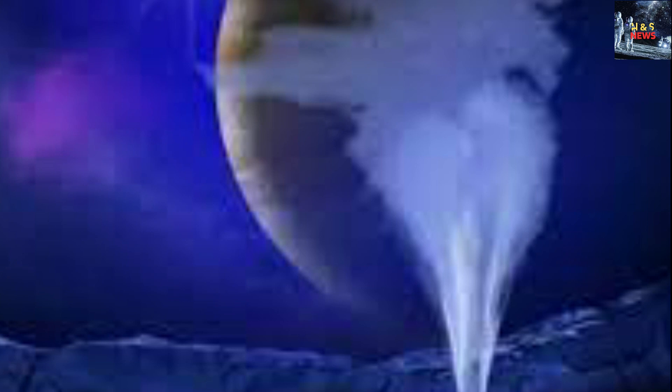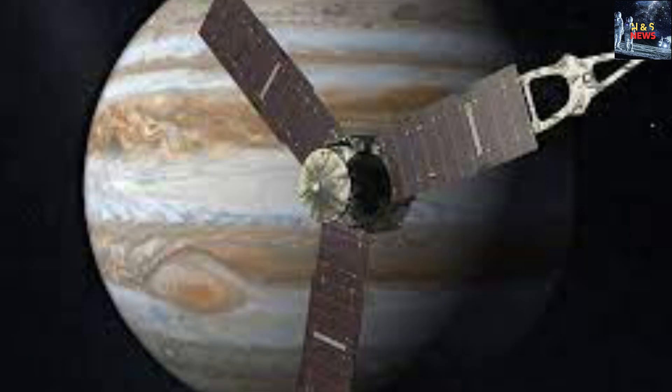This discovery not only sheds light on the potential habitability of Europa but also emphasizes the remarkable advancements in space exploration made possible by the James Webb Space Telescope. As humanity ventures farther into the depths of our universe, the JWST continues to unlock new insights and revolutionize our understanding of the cosmos.